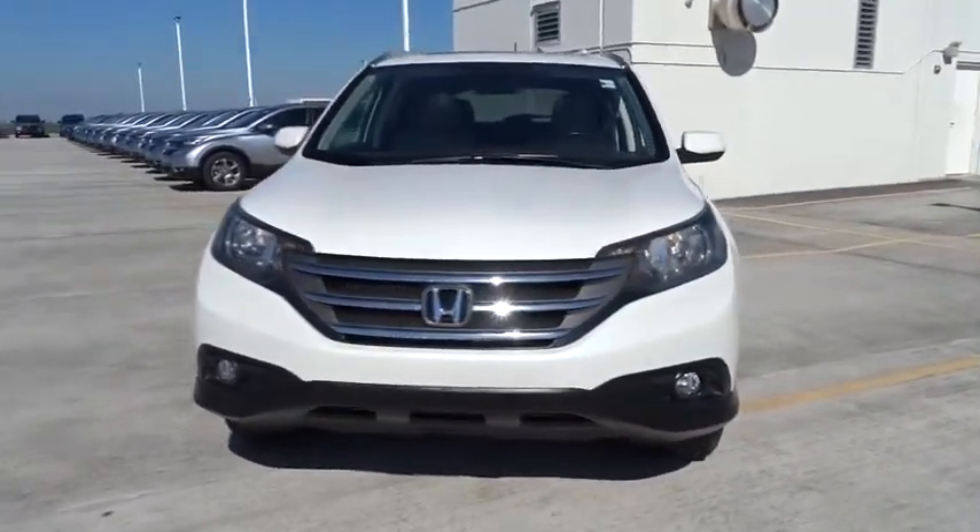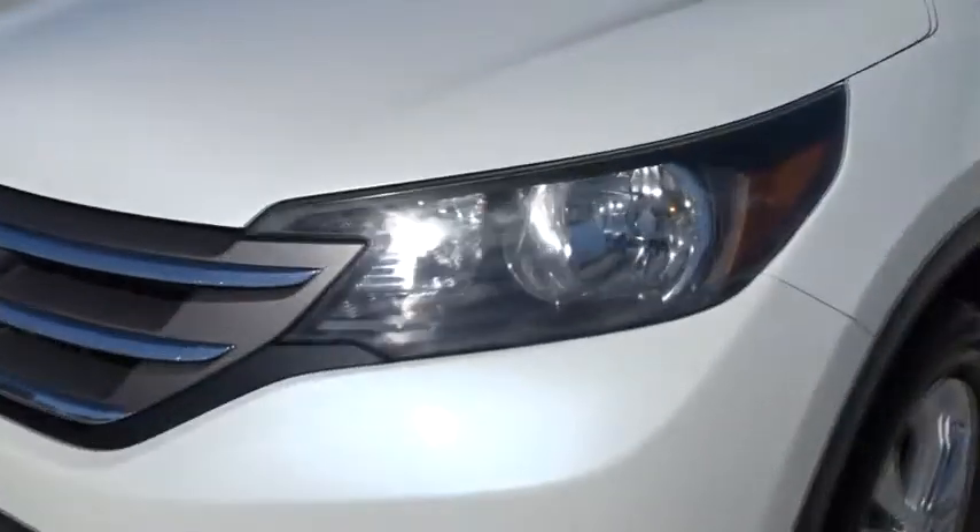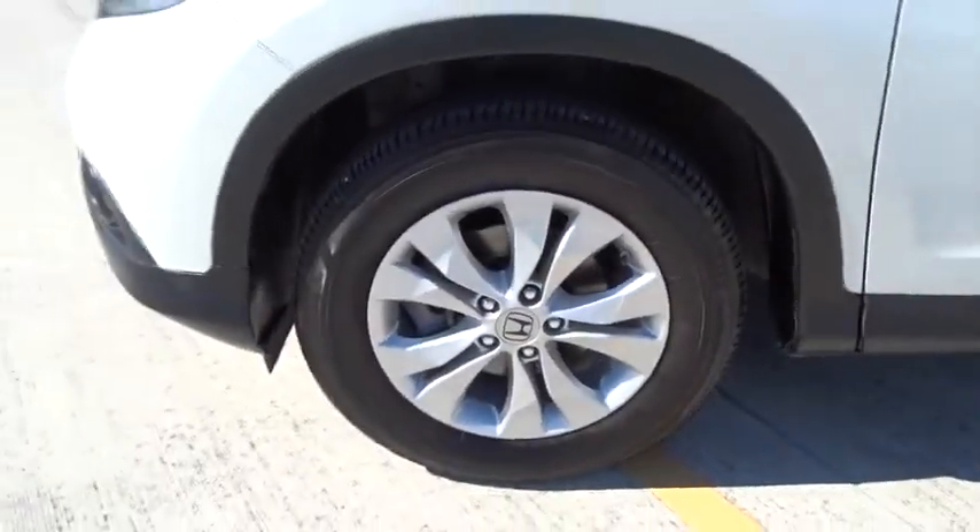This vehicle is Carfax certified one owner and qualifies for the Carfax buyback guarantee. It offers reliability and good looks at a great price, so come in and take a test drive today.